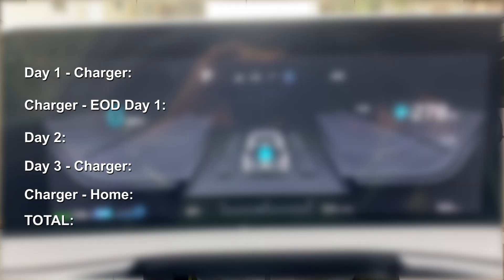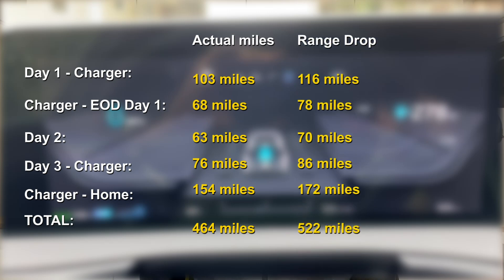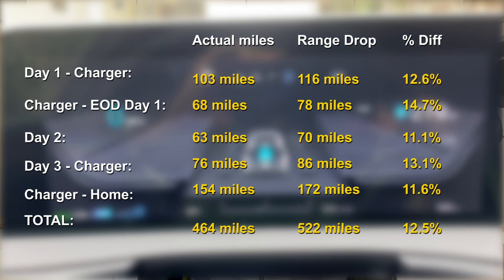Speaking of range, let's see how Kia's range estimation did. I kept logs of the actual miles covered along with the drop in range and did this analysis. The drop in range miles was about 11 to 14% more than the actual miles traveled, with a trip average of 12.5%. Which means if I want to travel 100 miles, I expect the range estimate to drop by 112.5 miles. Alternatively, if the range estimate shows 100 miles, I would expect to travel only about 89 miles.